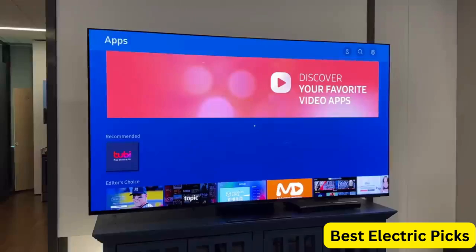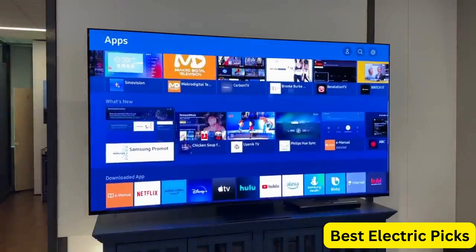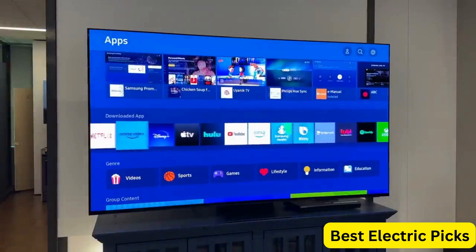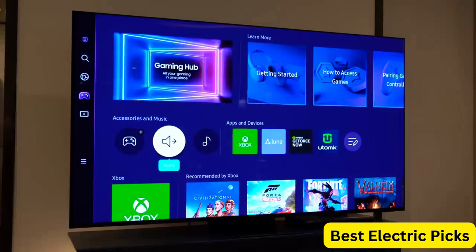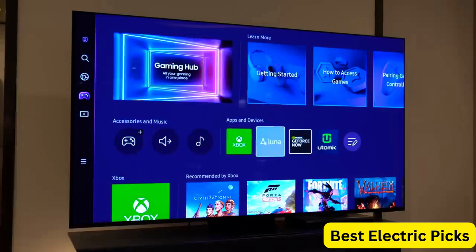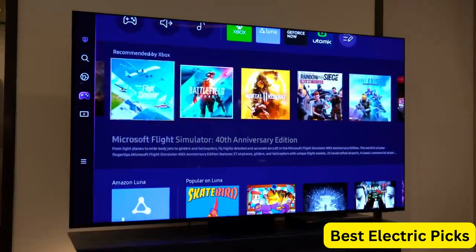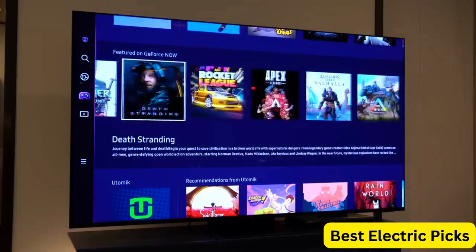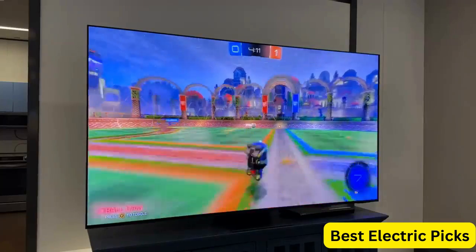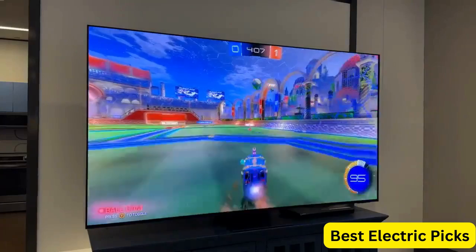The TV also features a wide viewing angle, allowing you to enjoy the picture from any position. With Alexa built-in, you can control the TV hands-free using your voice. You can also access your favorite content and apps using the Smart TV platform, which offers a wide range of streaming services and apps. The TV features a sleek, modern design that complements any outdoor space. It is easy to install and comes with a range of mounting options, including a weather-resistant pedestal stand.